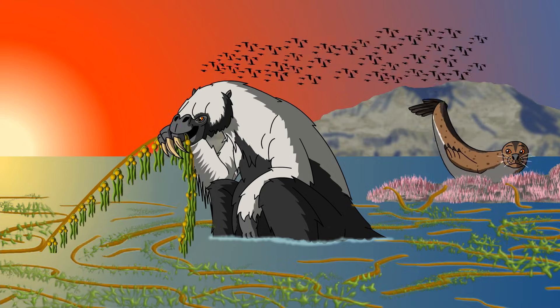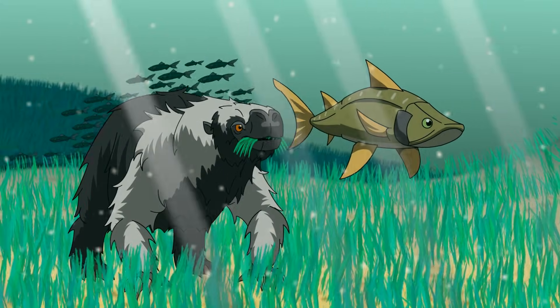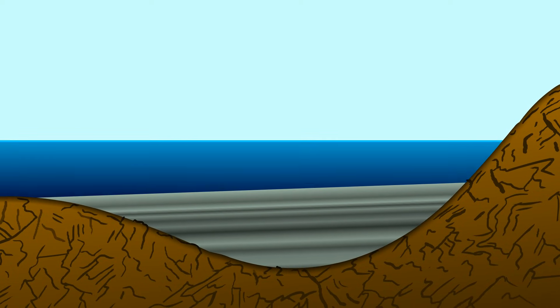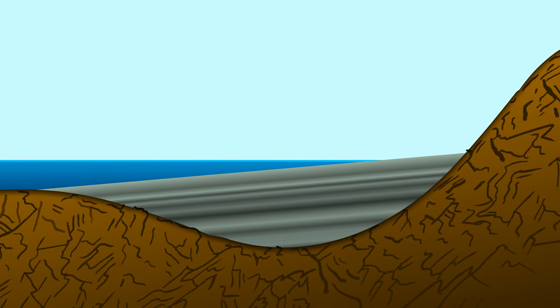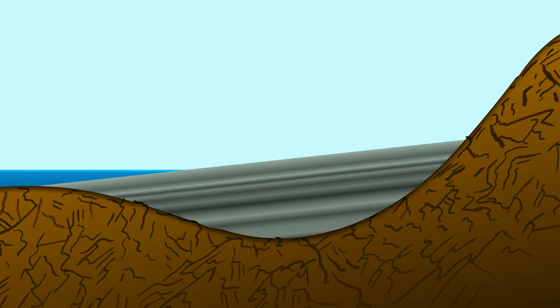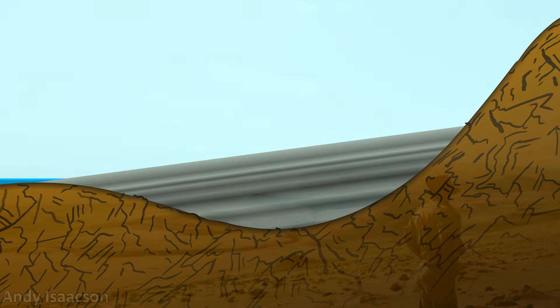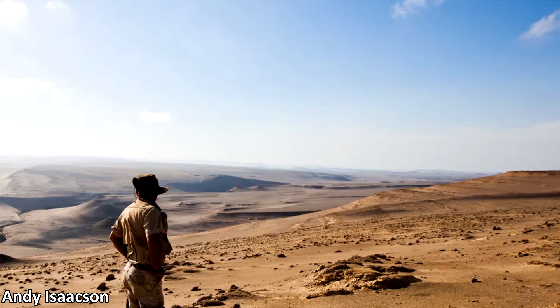The most peculiar of all, though, had to be Thalasochnas, a ground sloth adapted to grazing on seagrass in the choppy waters. Over the last few million years, a combination of uplift from the rising Andean mountains and sea-level decline from the onset of the Ice Age dragged the basin away from the shoreline, producing the modern Okukahi Desert and leaving behind an incredible legacy — a geological treasure trove of biological sands and landlocked marine life.